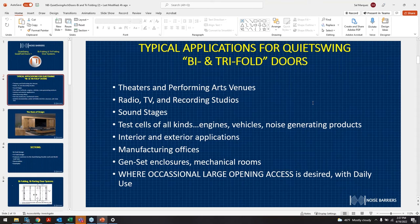Additional applications include interior and exterior manufacturing offices, genset enclosures, machine rooms, and large opening access as desired with daily use. We'll get more into that further down in the slides — more understanding on what the benefit is of having a large opening like this and using the bifold or trifold scenario.